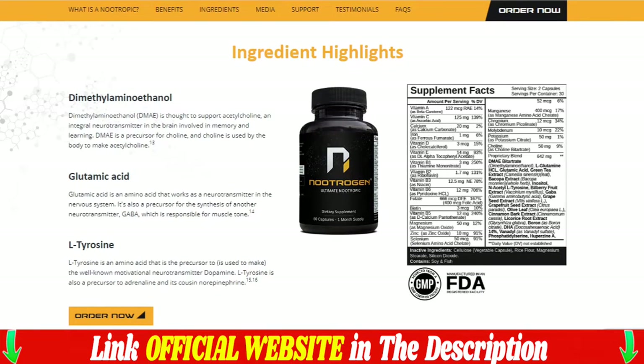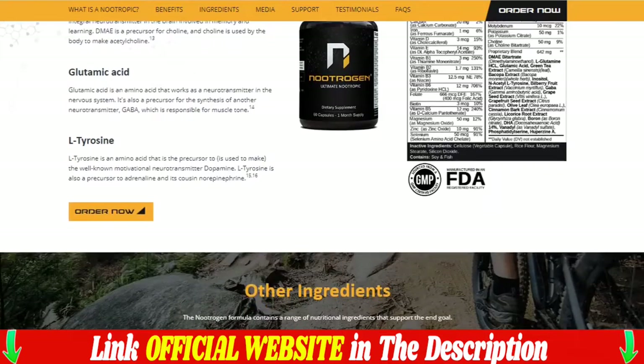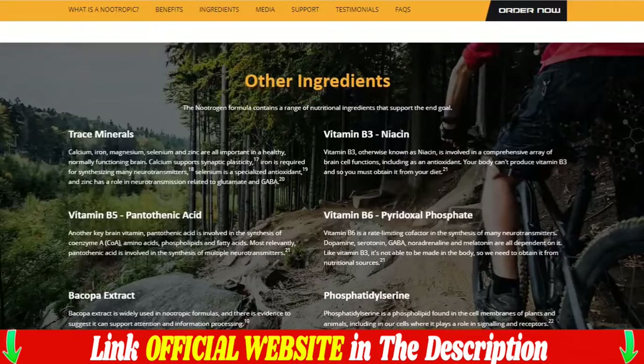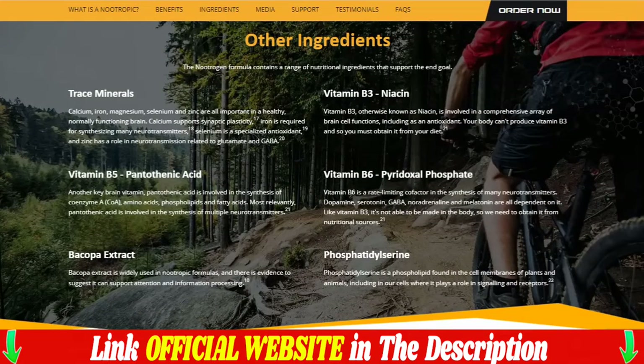What is a nootropic? The era of smart drugs and nootropics is here. A nootropic is a substance that can boost memory, concentration, motivation and mood, or just about anything related to cognition and thinking.